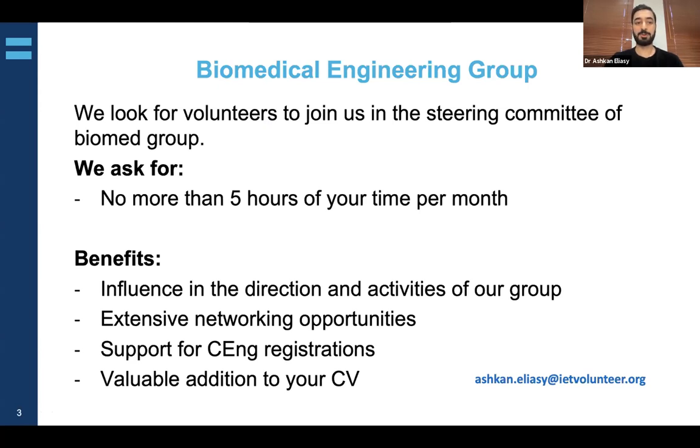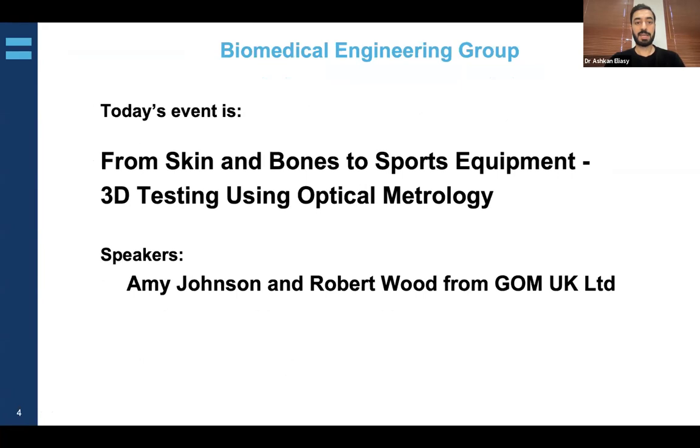If you are interested in joining, we are asking for no more than five minutes of your time per month. Benefits include influence in the direction and activities of our group, extensive networking opportunities, support for CPD registration, and it will be a valuable addition to your CV. If anyone is interested, please drop me an email and I can provide more information.